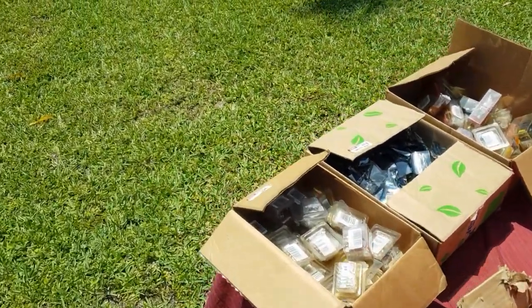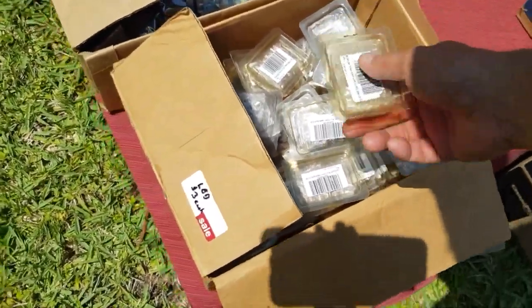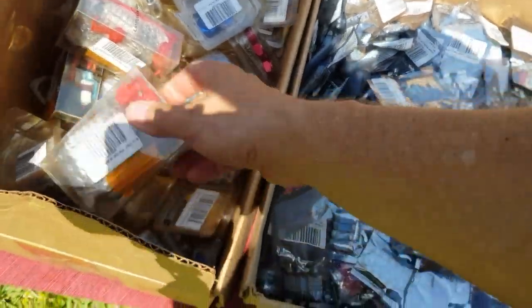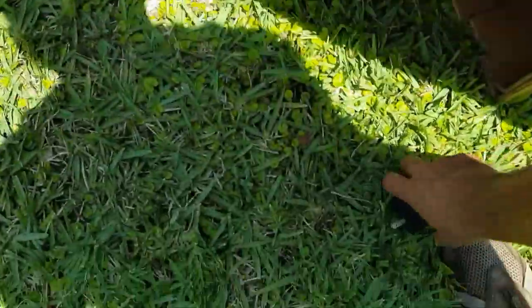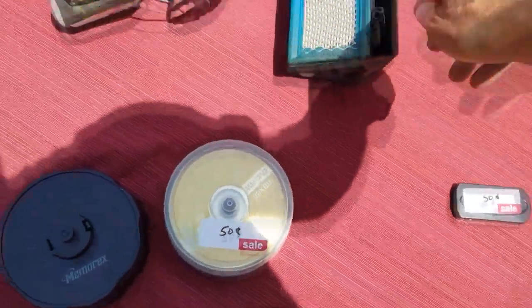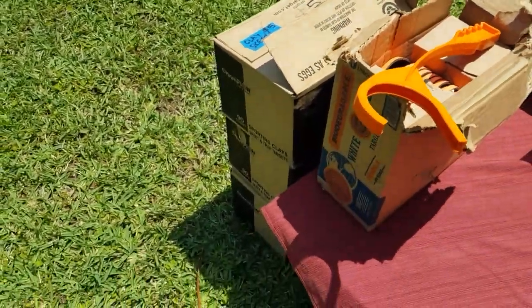Pretty windy out today. Some LED light bulbs, $3 each. Power outlets, DVDs, headphones, air filter. Ooh, this is clay pigeons — clay skeets — $5 a box. I guess that's a good deal.